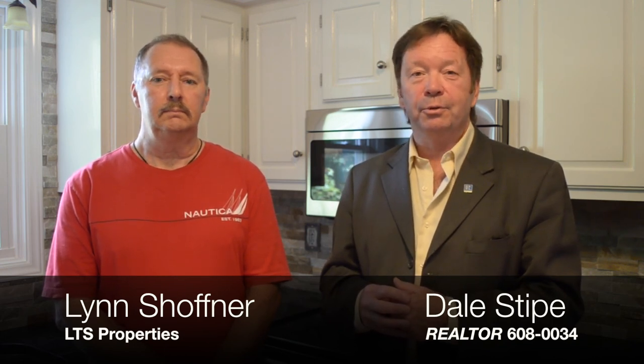We welcome you to come and visit 1262 West Trindle Road in Mechanicsburg, listed with Coldwell Banker Homestead Group. My name is Dale Stipe, 717-763-7500, or just call Dale at 717-608-0034 anytime. Thank you for visiting our second installment of How to Flip a Home, 1262 West Trindle Road.